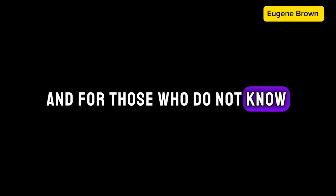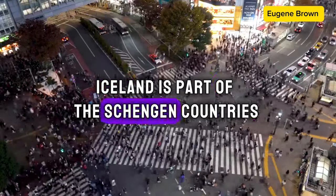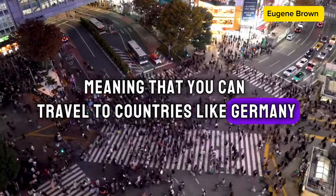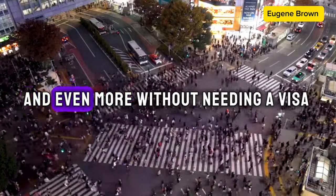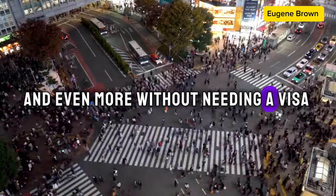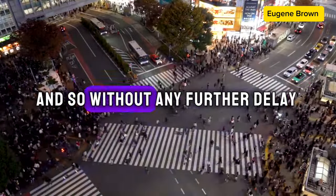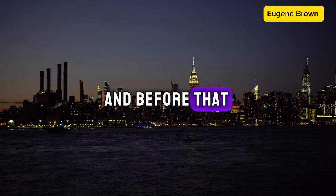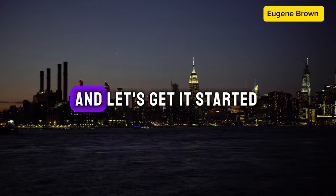For those who do not know, Iceland is part of the Schengen countries, meaning that you can travel to countries like Germany, France, Switzerland, and even more without needing a visa. So without any further delay, let's get right into the video.